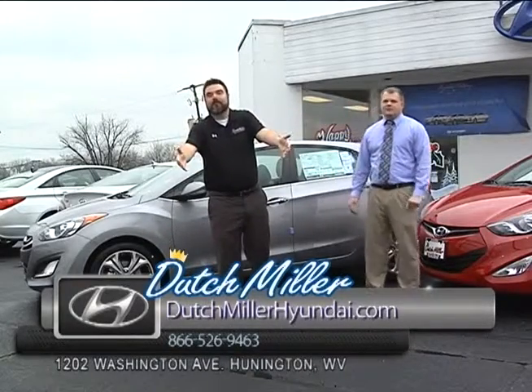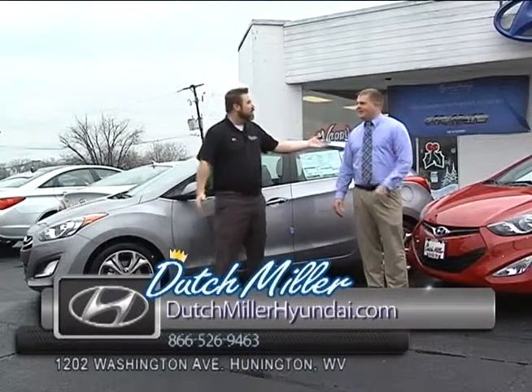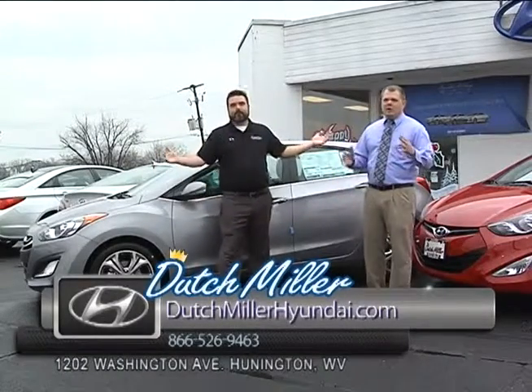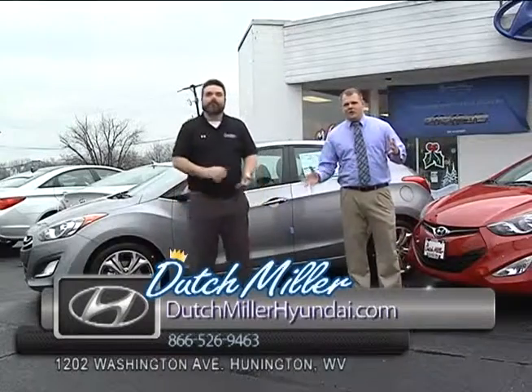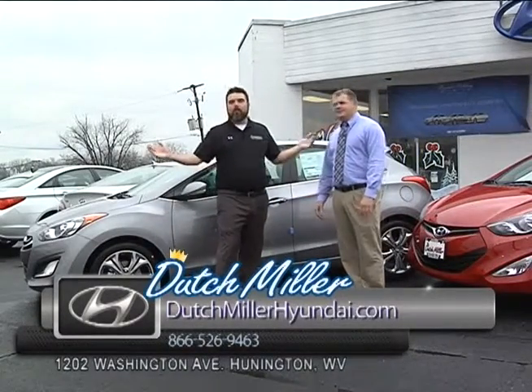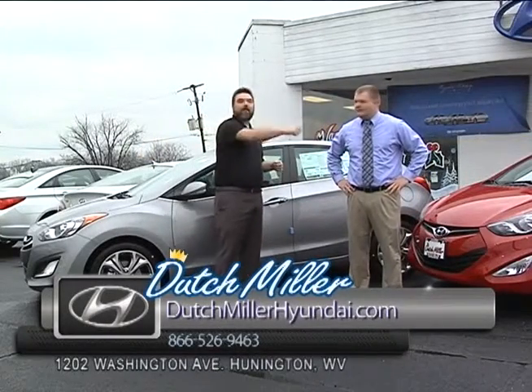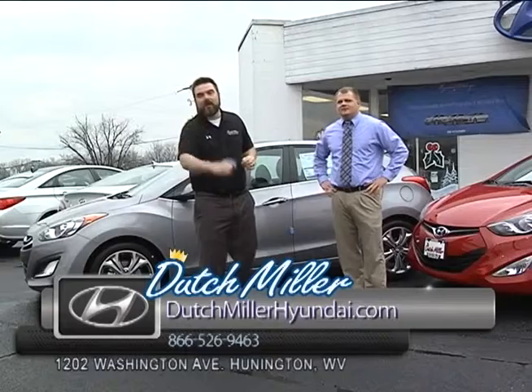Folks, what else do you need? Call the number on the screen. Come down. Go online — log on to DutchMillerHyundai.com. You can set appointments, you can text service, and get all the information you need. Or just come by and see us. Folks, we're going to take a break. I'm here with Ryan Browning. I'm Wes Thompson. We're at Dutch Miller Hyundai in Huntington.